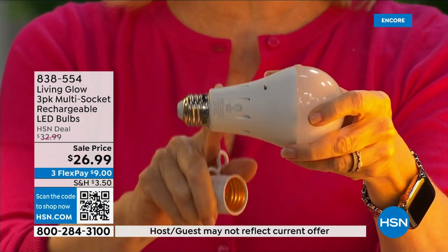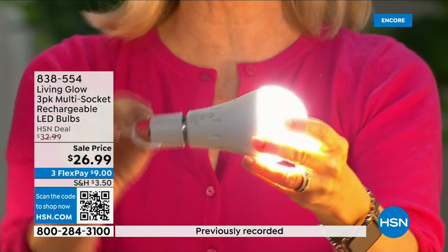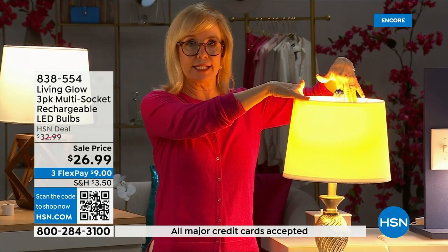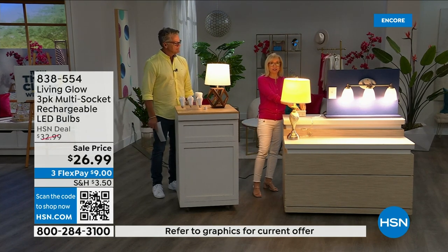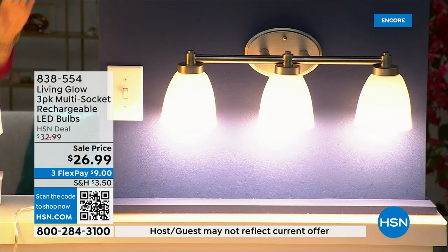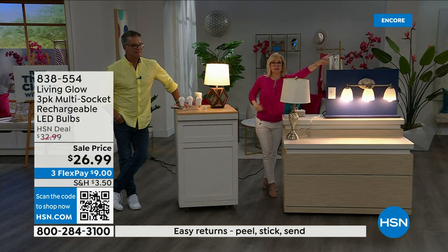They fit in a multi-socket fixture, cool to the touch, and what makes them different is that battery inside. When you lose power, use them every single day so that battery is always charged and ready to kick on. Here I've got a regular LED bulb on one side and Living Glow on the other — notice they're in a multi-socket fixture. Power goes out: the regular bulb goes off, Living Glow comes on. Let me show you again — both are on, power goes out, Living Glow comes on.